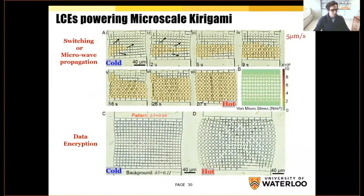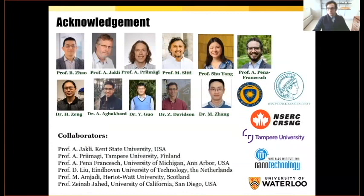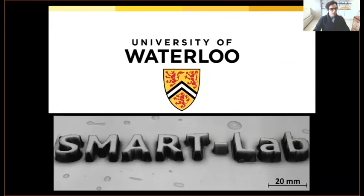I think I'll finish here. I would like to thank all contributors to the work we have done, and thank my collaborators and people who have helped me. Our lab is fairly new at the university — it's called the Smart Lab. I would like to invite everyone to visit us or our website, and I would be happy to take any questions. Thank you very much.